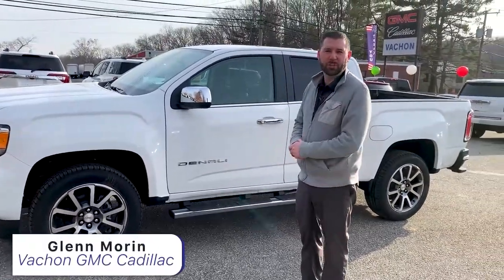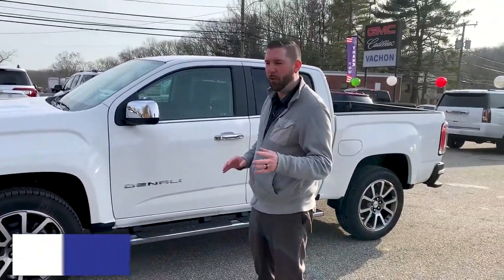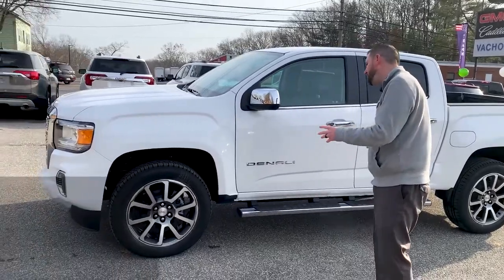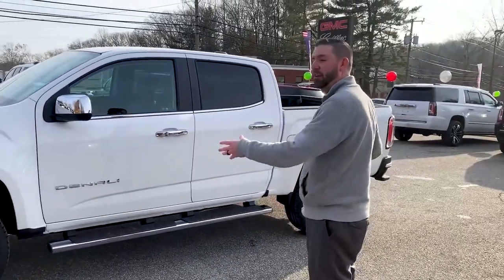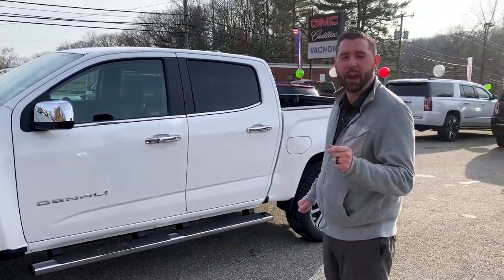Hello everybody, Glenn here at Vashon GMC Cadillac here in Putnam, Connecticut. What we're looking at today is a 2021 GMC Canyon Denali. You get all the luxury in a midsize truck in case you don't need a Sierra.